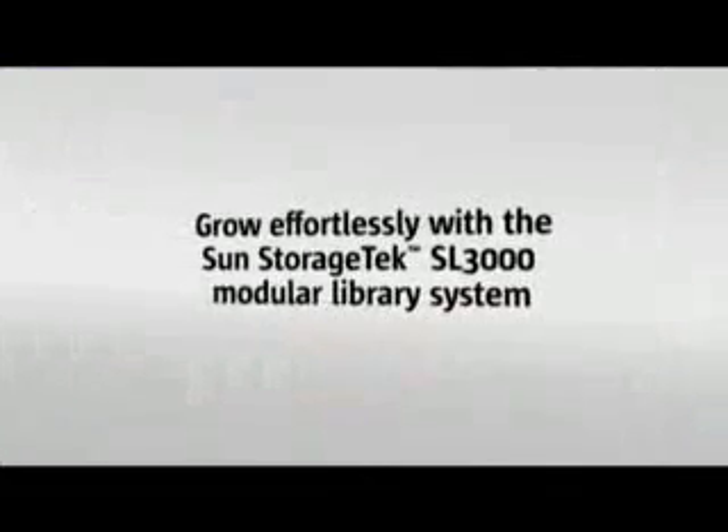Change is certain, yet unpredictable. So be prepared with the SL3000.